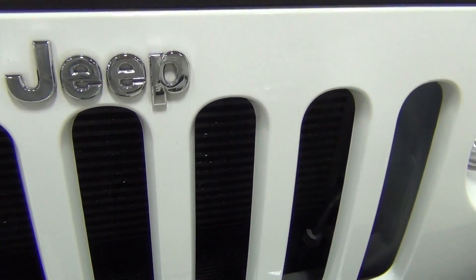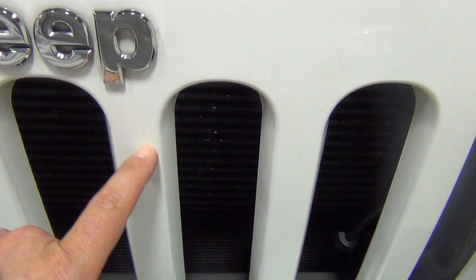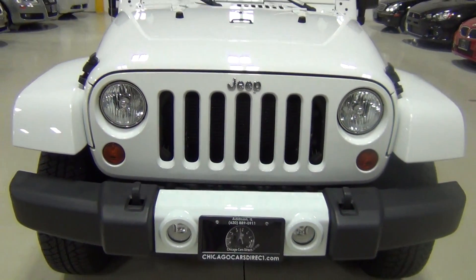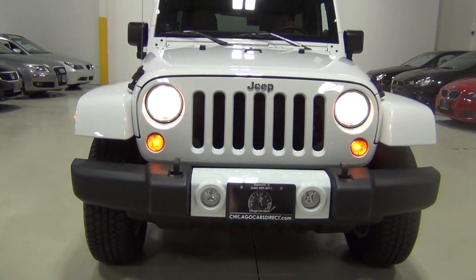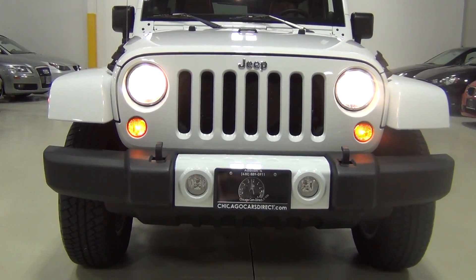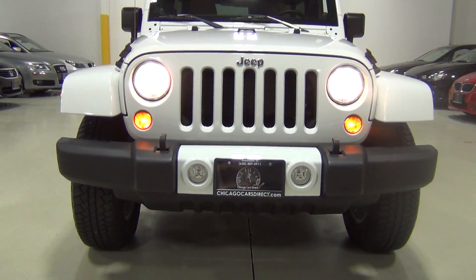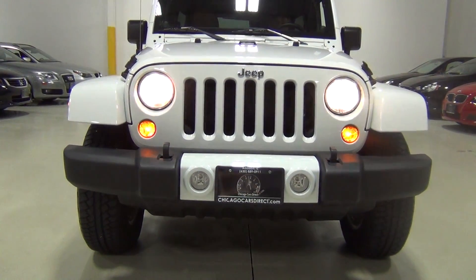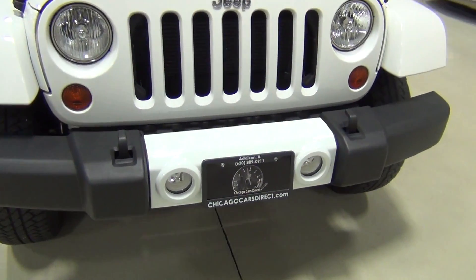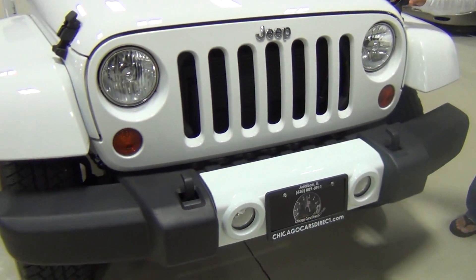I thought I saw something, but that's just dirt — it came right off. I'll try to find something because I'm sure no car is perfect. That's the Jeep front end, it looks so nice. Everything works the way it should. You can see that painted body color here too on the front bumper. Looks great.